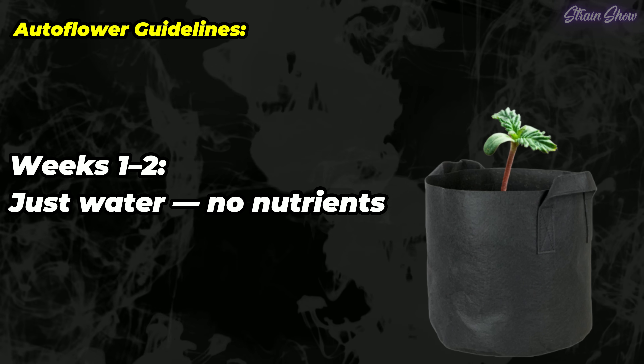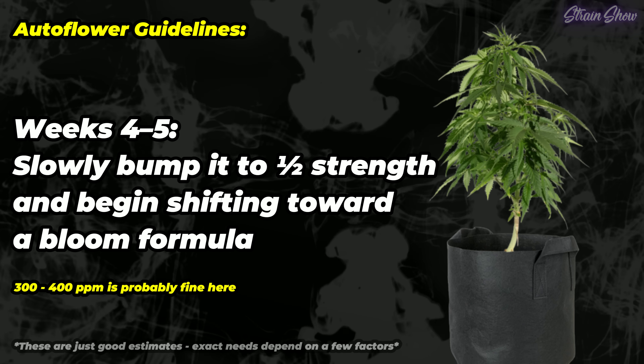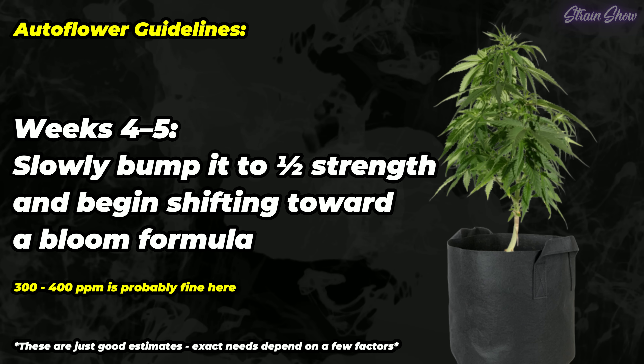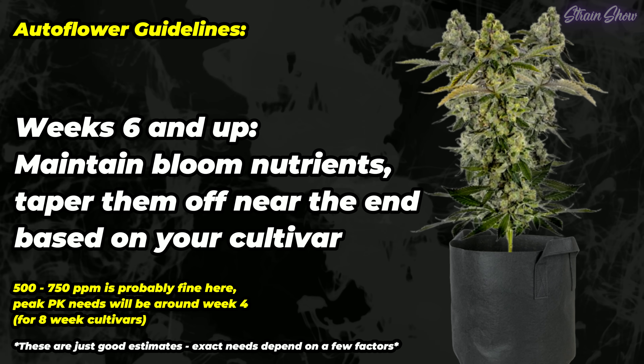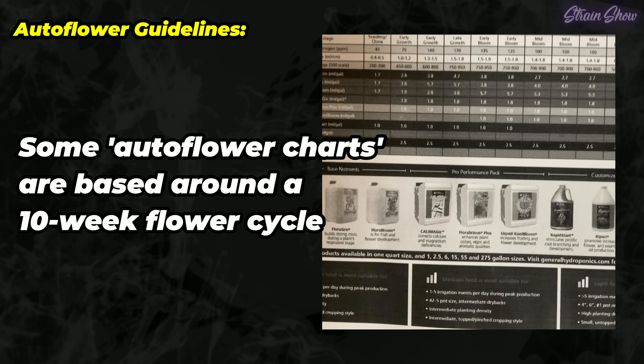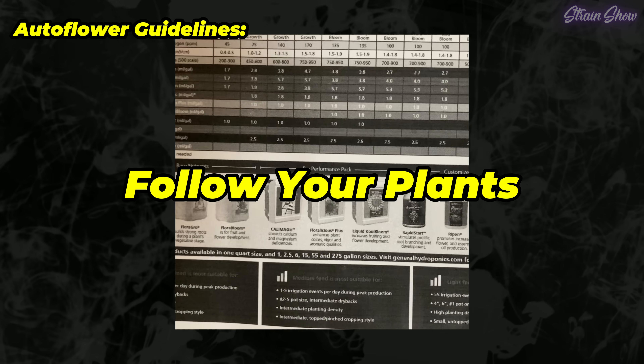Here's how to adjust feeding for autoflowers. Weeks one and two: just water, no nutrients at all. Week three: start light at around quarter-strength veg nutrients. Weeks four and five, as plants stretch and show sex: bump up to half strength and begin shifting towards a bloom formula. Week six and up: maintain bloom nutrients, but taper them off near the end based on your plant's ripening schedule. Feeding charts are often based on a ten-week cycle, but if your strain finishes sooner or later, adjust your timing — don't just follow a chart, follow the plant. With autos, less has often been more for me. When I tried full strength they didn't like it; quarter strength was fine but they seemed to want a little more. I've been running all nutrients at around half strength of what's recommended for photoperiod plants, and that seems like a good rule of thumb — start at quarter, maybe work your way up to half.